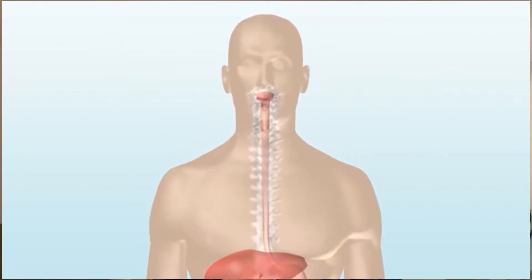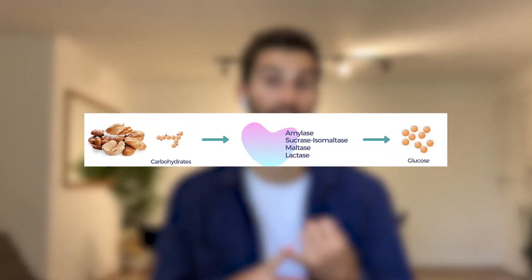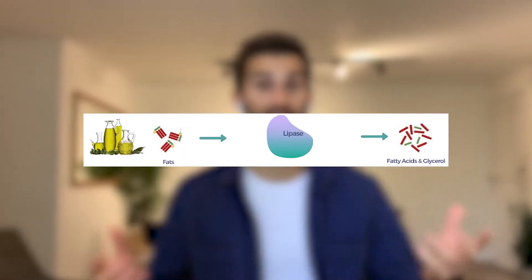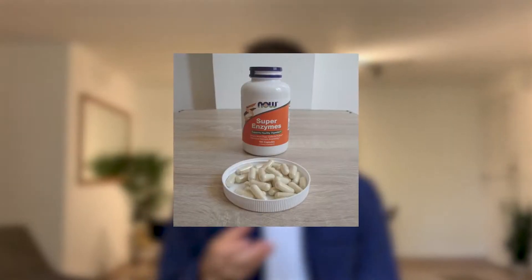What are digestive enzymes? They are substances produced in the body that are specifically responsible for breaking food down into the smallest possible components so they can be absorbed. You can think of them like tiny little pairs of scissors. The three main types are amylase, which digests carbohydrates; protease, which helps digest protein; and lipase, which helps digest fats with the help of bile. Pretty much every digestive enzyme product I've found comes in a pill form, whether a capsule or a tablet.